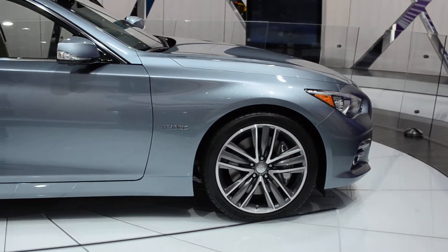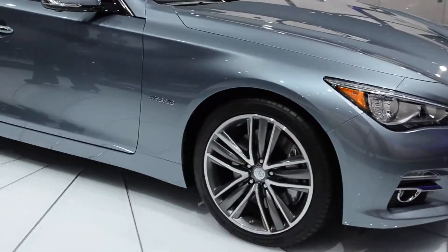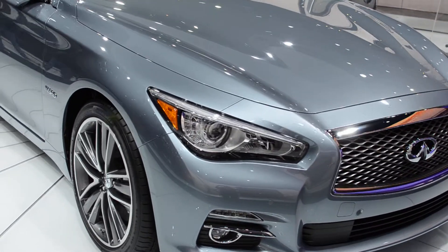It also offers you more headroom, more legroom, and more shoulder room. It will also be roomier in its interior and also in the trunk space.